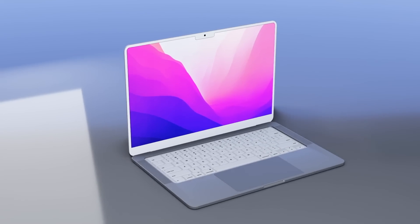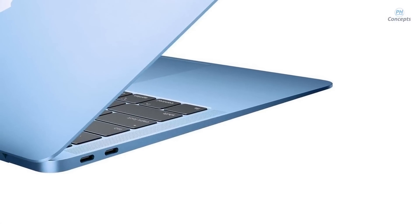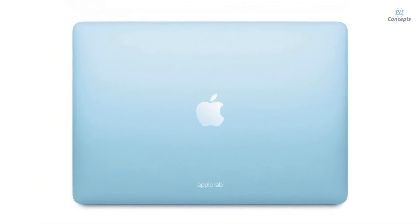The best news of 2022 has been leaked — we are getting a larger MacBook Air. Today I want to tell you all the details about this new 15-inch MacBook with its specs, design, and of course the MacBook Air 15-inch release date and price.